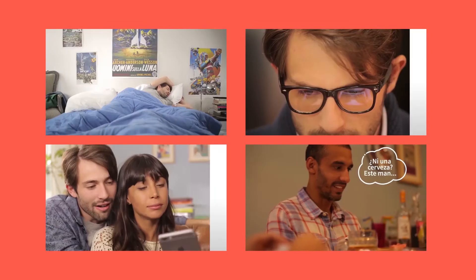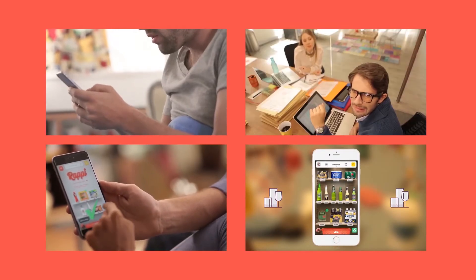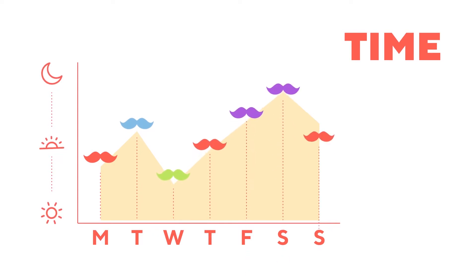Then, we analyzed time. Users interact with the app anywhere at any time — they order things sitting on their phone, at home, at the office, or while hanging out with friends. We made a deep analysis on these micro-moments of the week to efficiently target new users at the right time.